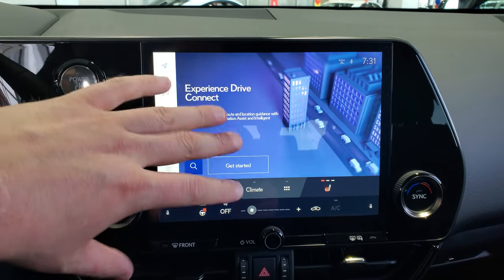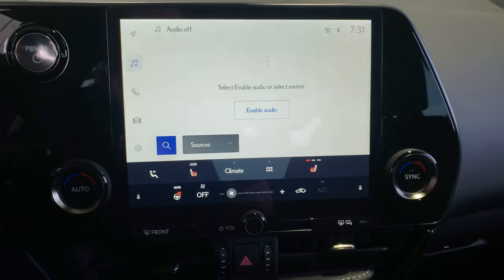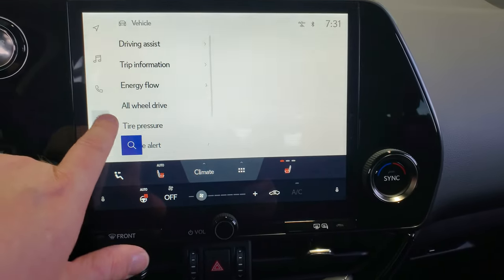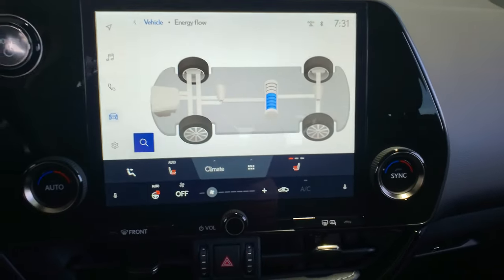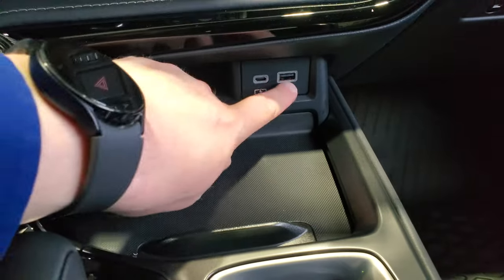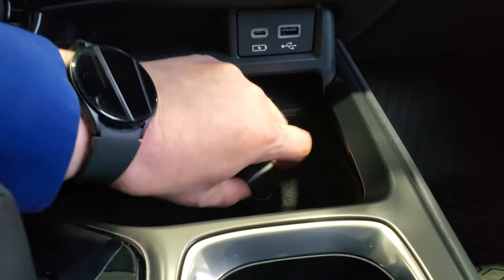It doesn't come with built-in navigation, but you can subscribe to it. Otherwise, you have wireless CarPlay and Android Auto. You'll have all your controls including the energy flow display that shows where the hybrid system is charging or pulling from the battery, plus charging ports on the console.